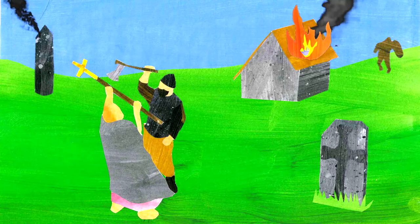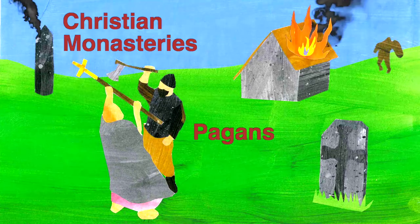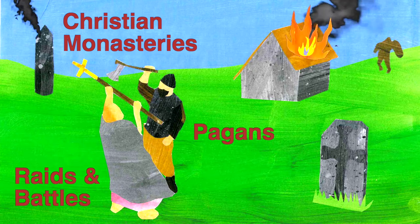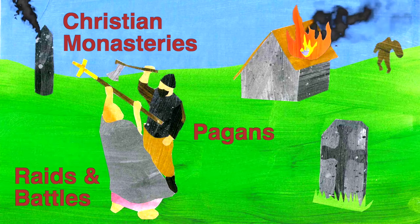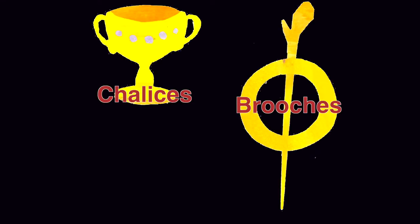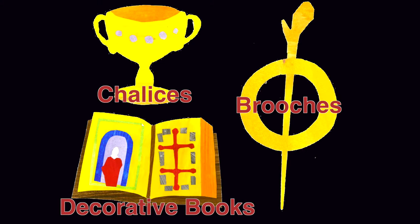The Vikings were pagans, which made local Christian monasteries popular targets for raids and battles. They formed fearsome raiding parties and stole precious monastery items such as chalices, brooches and beautiful decorative books.